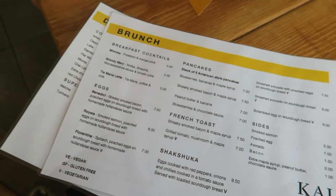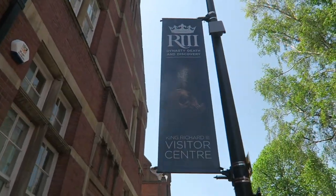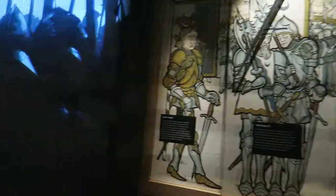Hi everybody, welcome to Leicester! Today we are exploring the city and the historical sites that Leicester has to offer. There are a few buildings that are quite cool from the outside and we're going to explore them from the inside today. But first, let's start with breakfast, and then we can follow on and explore Richard.